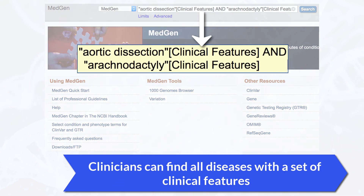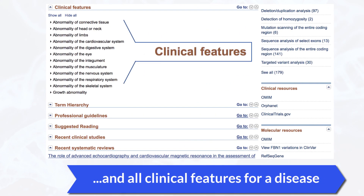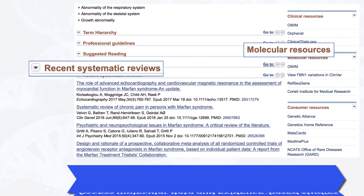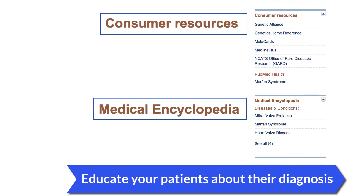Using MedGen, clinicians can find all diseases that have a set of clinical features, and also see all clinical features for a disease, and information on the best patient care. Researchers can access molecular data and evidence-based studies. You can find links to consumer resources to educate your patients and their families about their diagnosis.